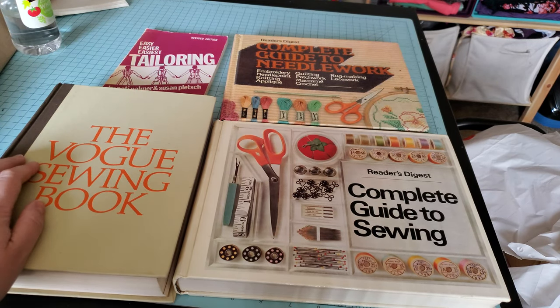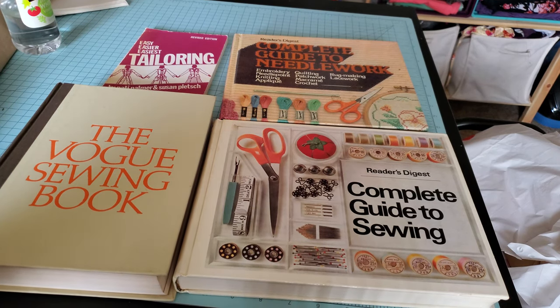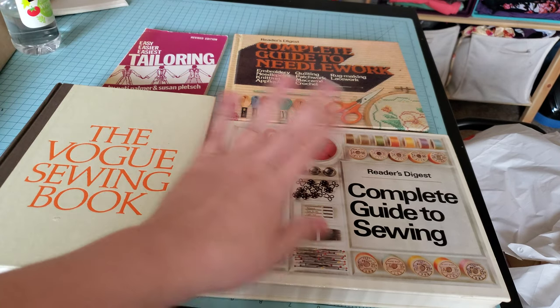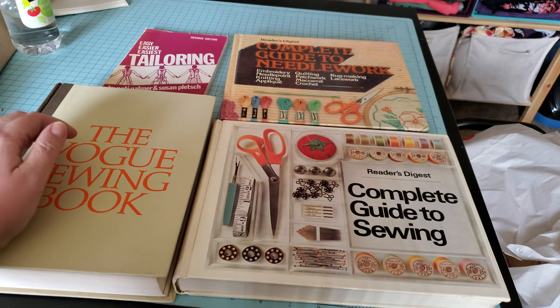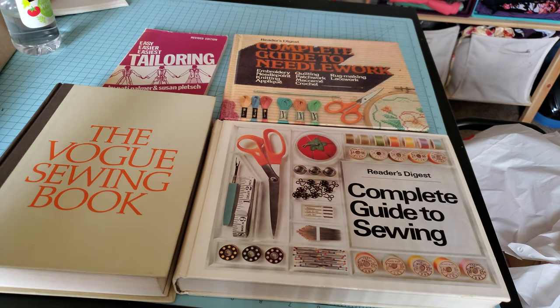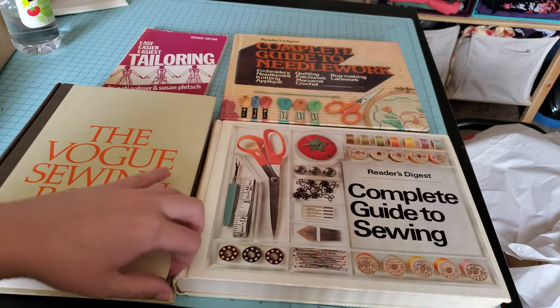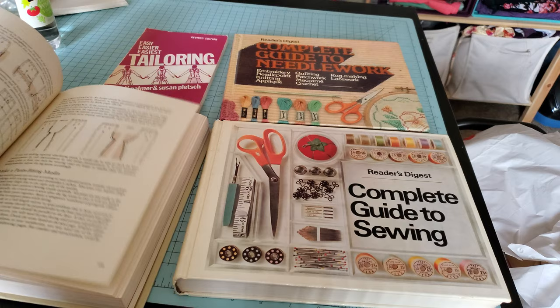Today I'm going to talk about some books that I own that I consider to be super useful core sewing books. There are modern versions of these that have come out recently — not necessarily these exact same Reader's Digest and Vogue ones, but more modern sewing books. There's a lot of stuff in these older ones that's not always in some of the newer books, so I highly recommend trying to hunt some of these down, either at a thrift store, online, secondhand, whatever.